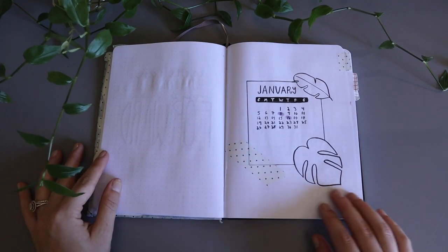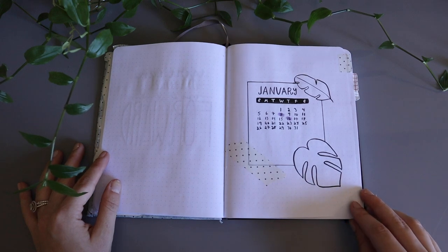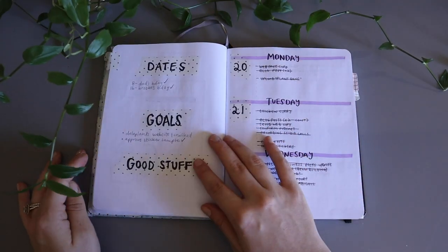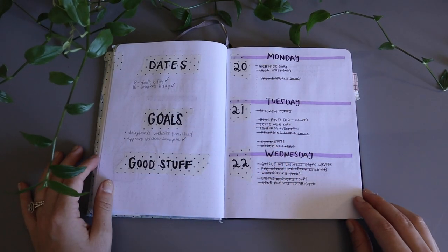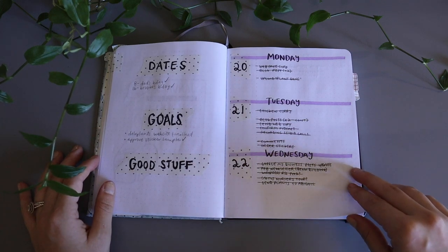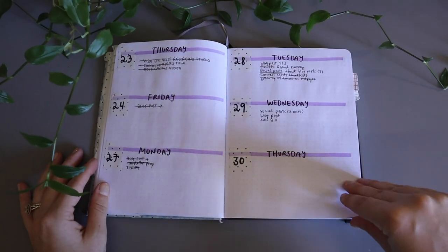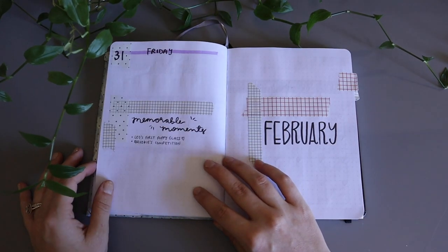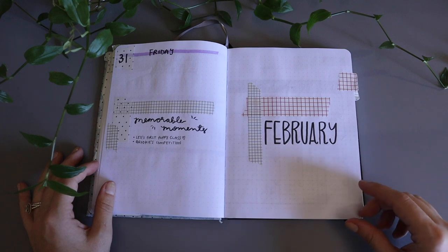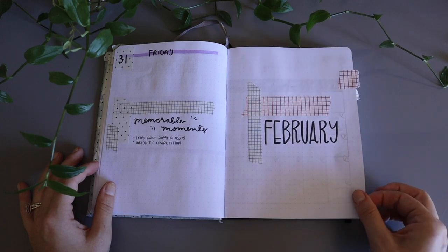For each month so far I've had a different theme. This one is my least favorite — it was obviously my first time ever bullet journaling so I knew it wouldn't be perfect. I started out the month by listing out important dates, my goals, and good stuff that happened that month. As you'll see through the progression, I didn't use a lot of the space I created, but I'm not too broken up about it because I'm still figuring out what I like and what I need.